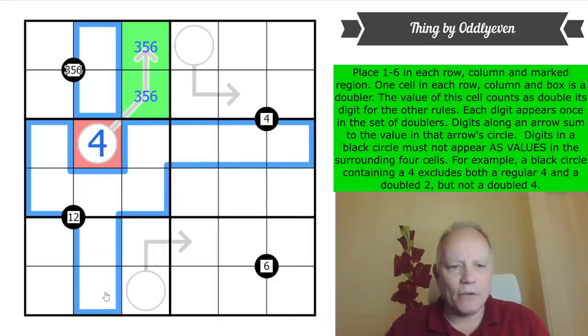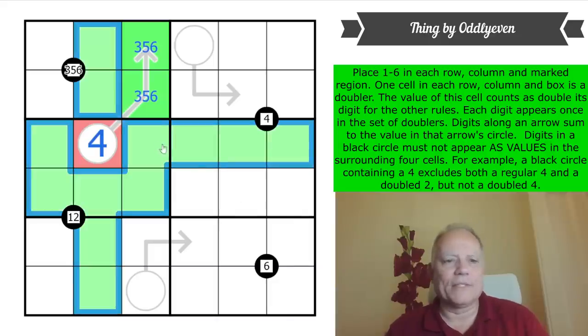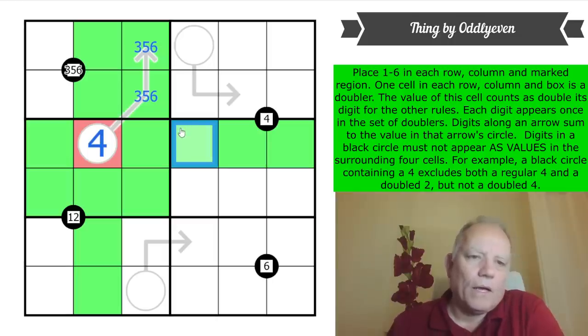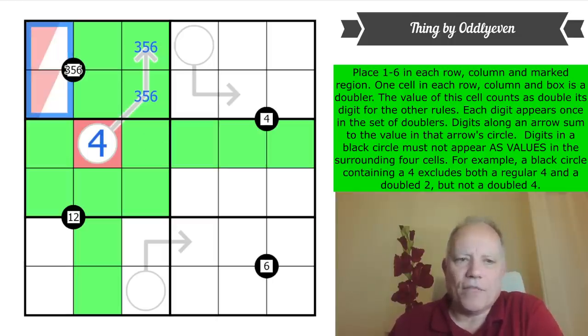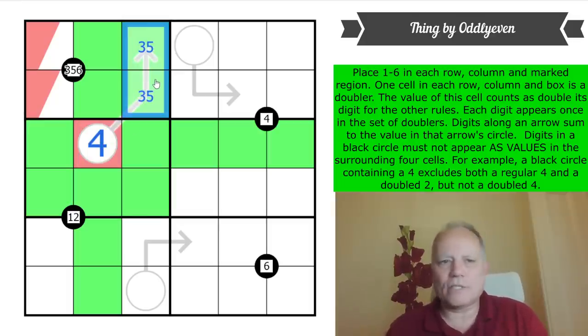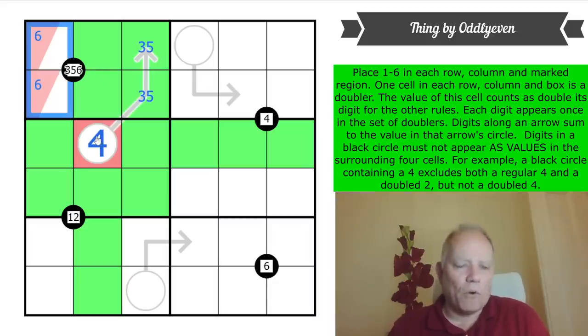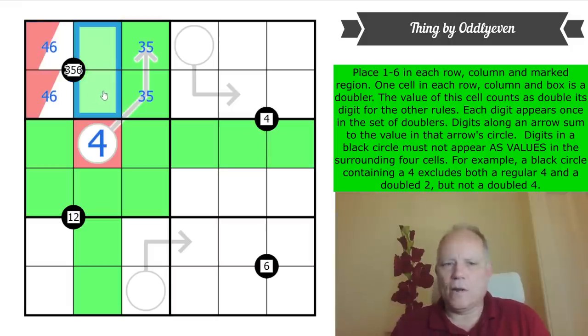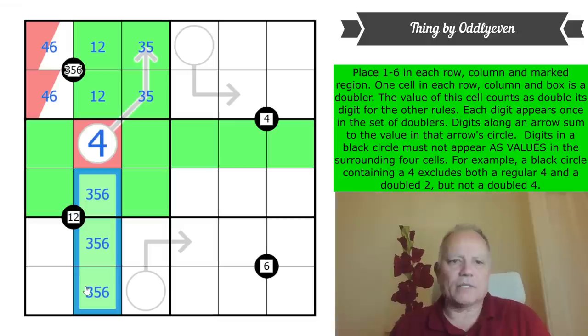That lets us color a lot of cells as not-doublers in the same row, column, and box. The doubler in box one is a six — the two cells adding up to eight are three and five. There's also a regular green four to go in box one, and that must also be in those two cells. So that's a red six and a green four, and the other cells are a two-one pair.